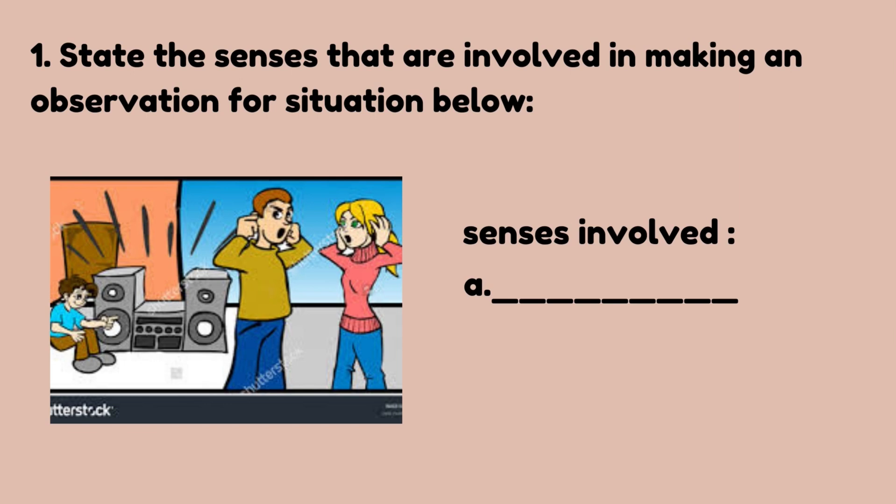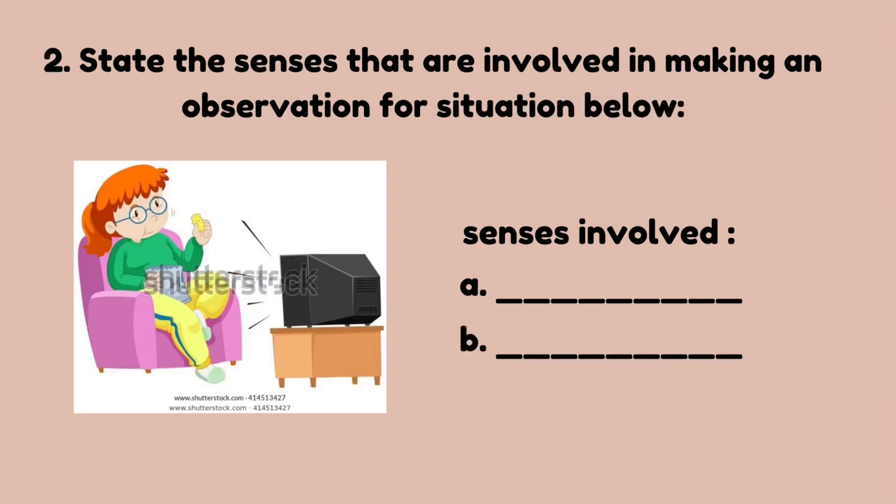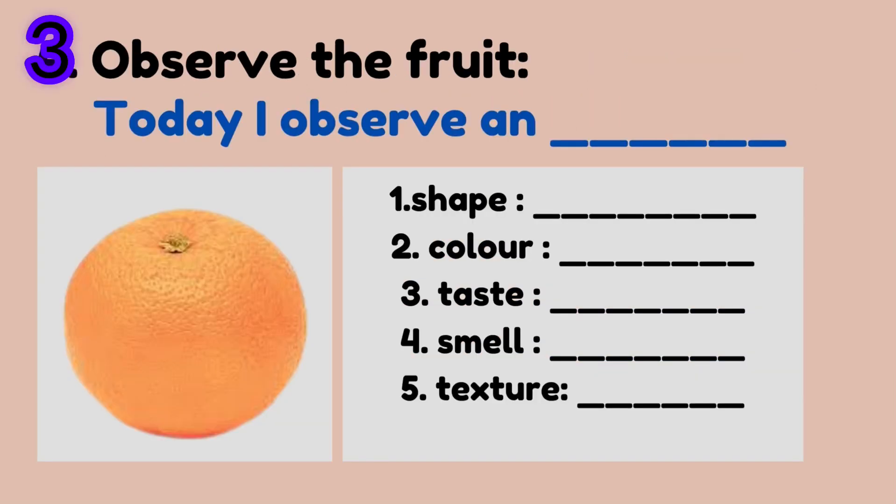Number one: state the senses that are involved in making an observation for the situation below. Look at the picture and write your answer in the space provided. Observe the fruits — look at the picture and observe the shape, color, taste, smell, and texture of the fruits.